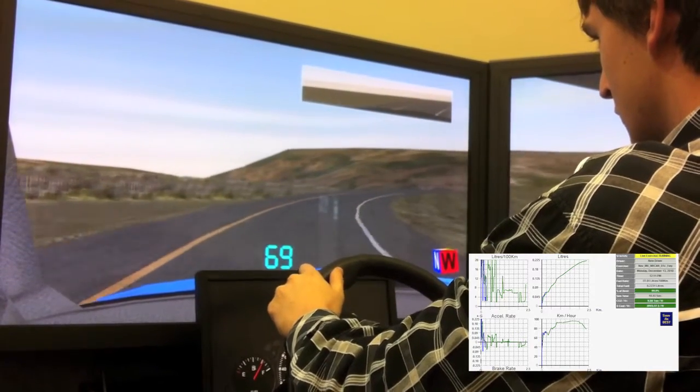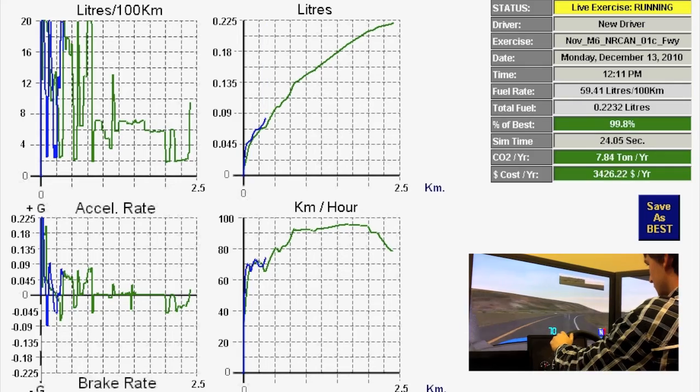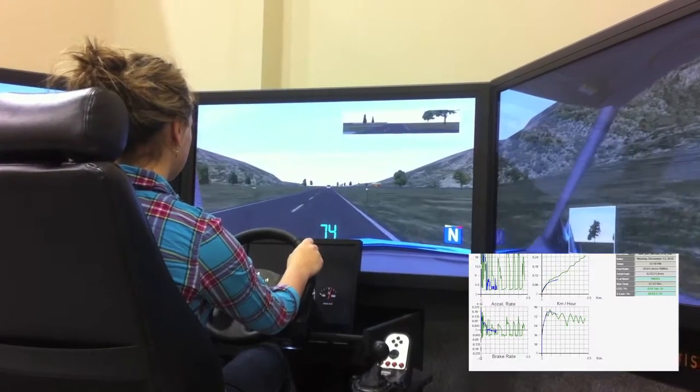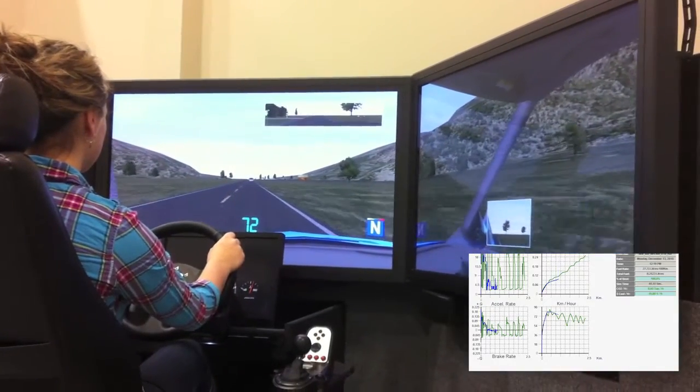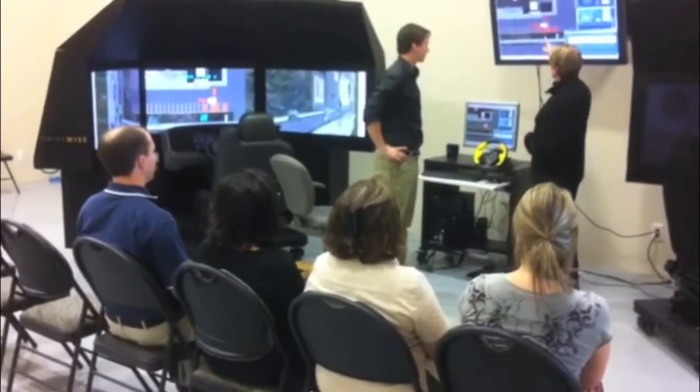Improve your driving habits and your fuel economy with the new Eco Driving Program developed by DriveWise and used by Natural Resources Canada. The student's progress is recorded and shown in both graph and number format while they drive, so they can see how they did as soon as they finished driving.